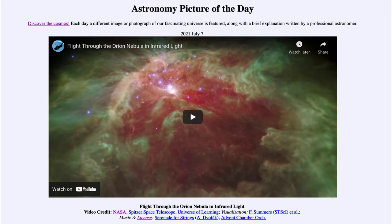So what do we see here? In the past we've seen many pictures of the Orion Nebula, a great star-forming region about 1,500 light years away from us. What we're going to see in this video is a clip put together based on a lot of infrared observations, because infrared allows us to see through the dust and get a better view into the Orion Nebula.